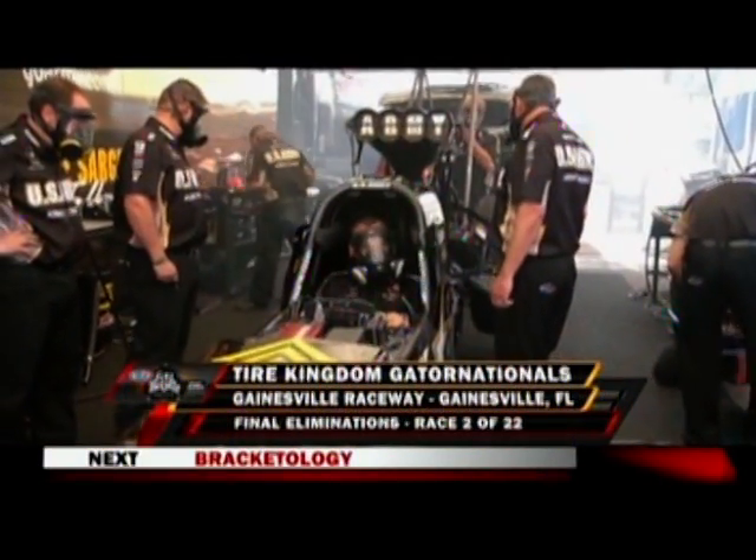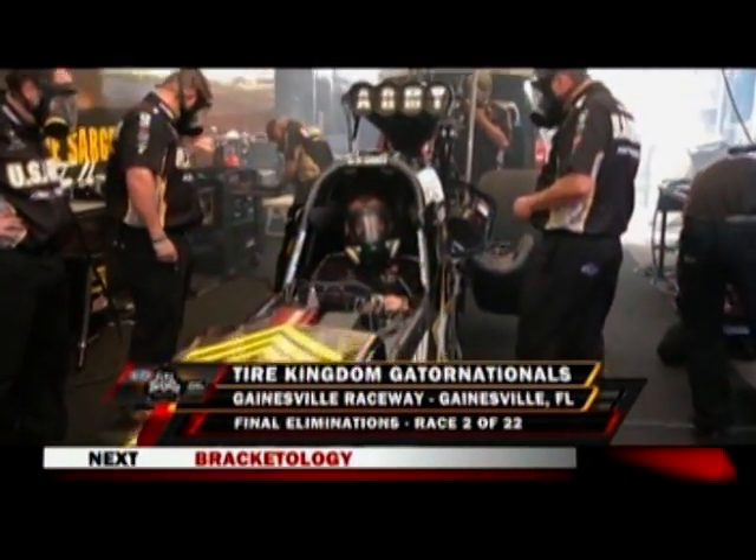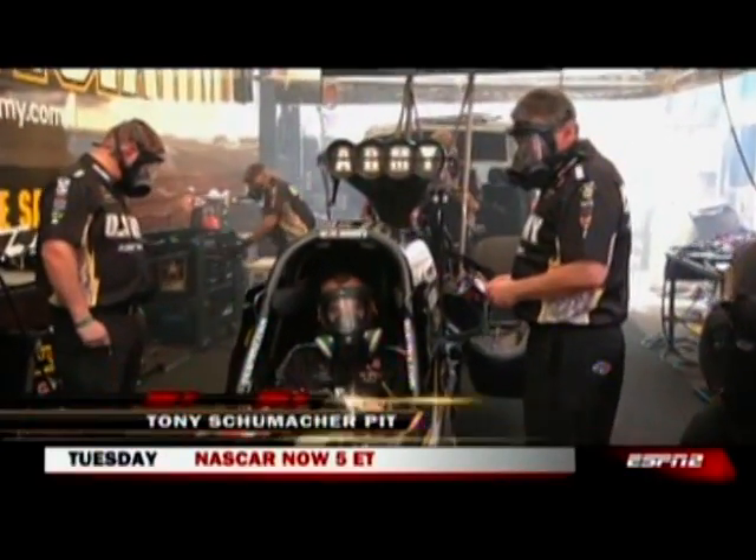Fire in the hole for Tony Schumacher as he warms up, ready to go up against Del Worsham in the final.